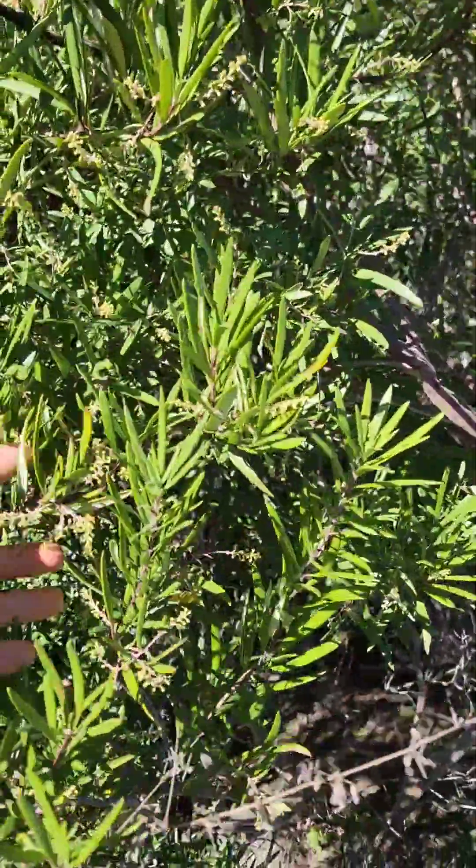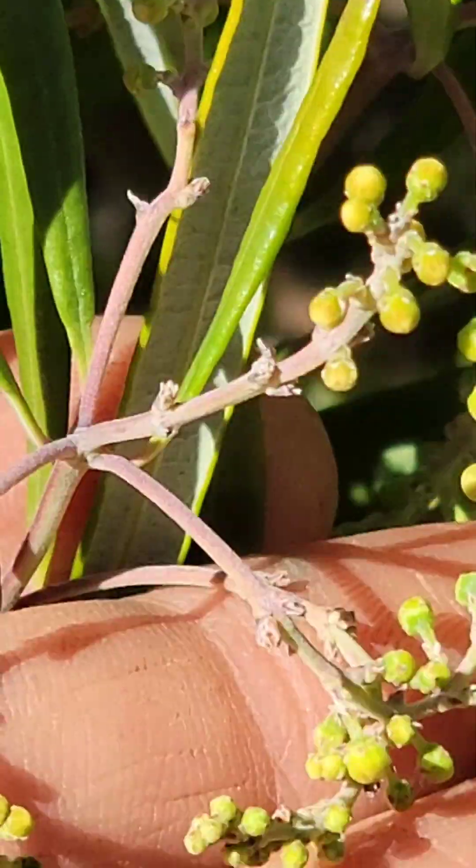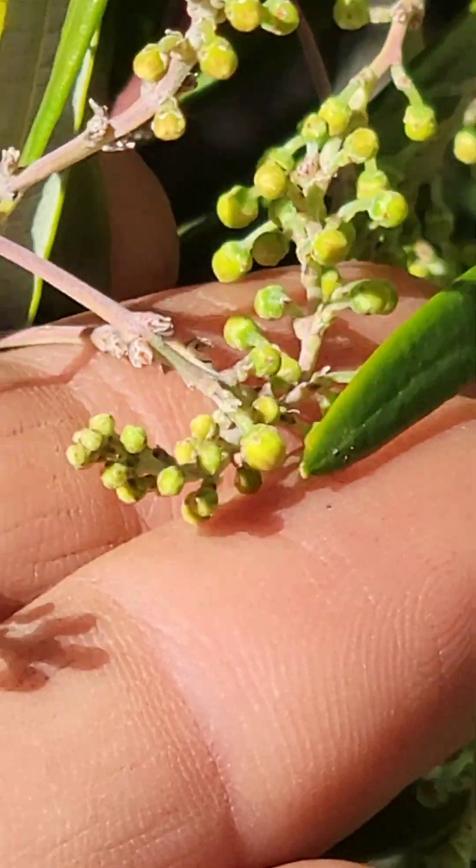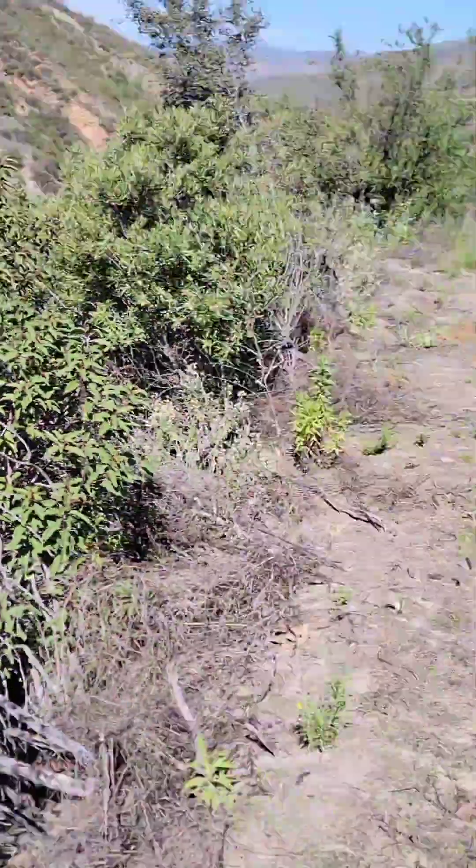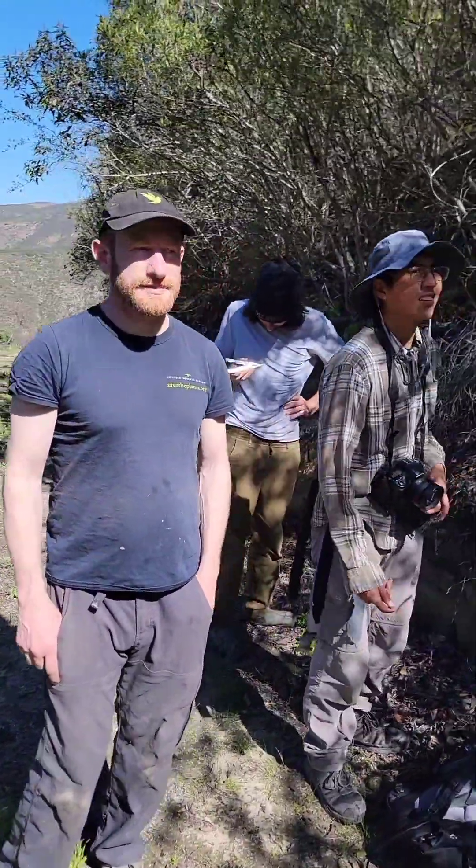Ornithostaphylos is a member of Ericaceae, the blueberry family. Super rare — it only occurs in one spot in the U.S., in San Diego County, right along the border wall. But it's very important here in terms of its mycorrhizal, ectomycorrhizal associations.